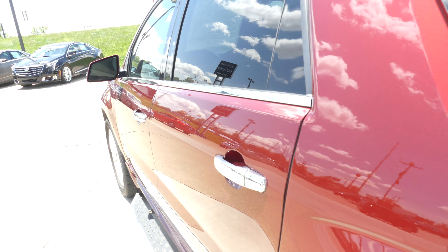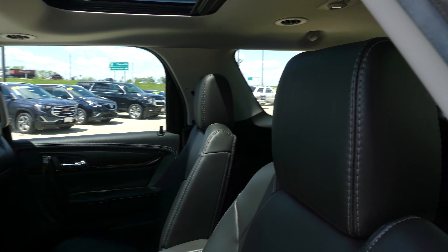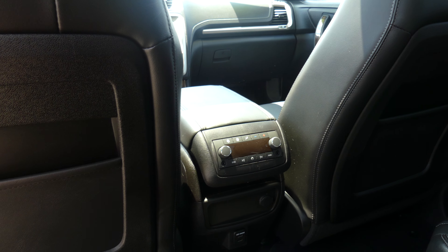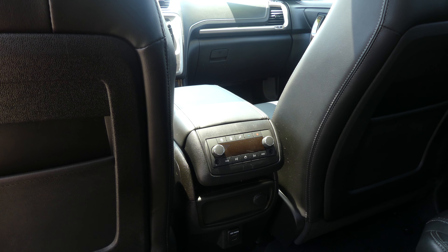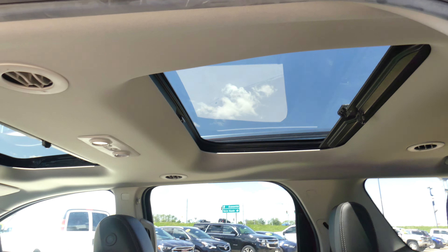All four doors feature the beautiful chrome handles. Second row passenger seating is gorgeous premium leather captain seats. Other rear features include USB ports, auxiliary plug-ins, rear climate control, as well as audio control, and the view from one of the two sunroofs.